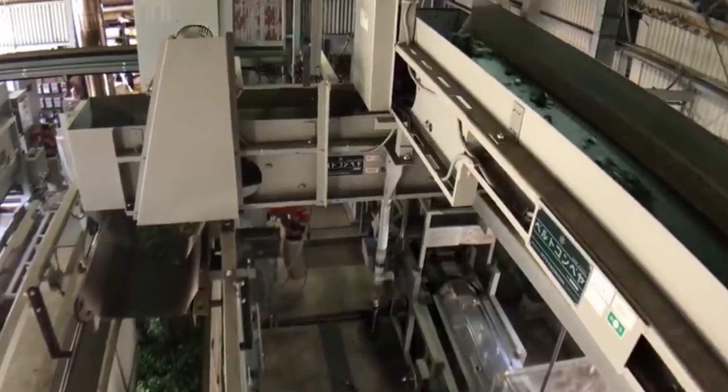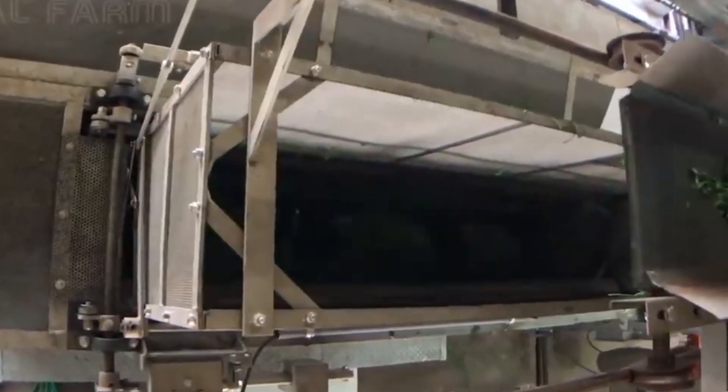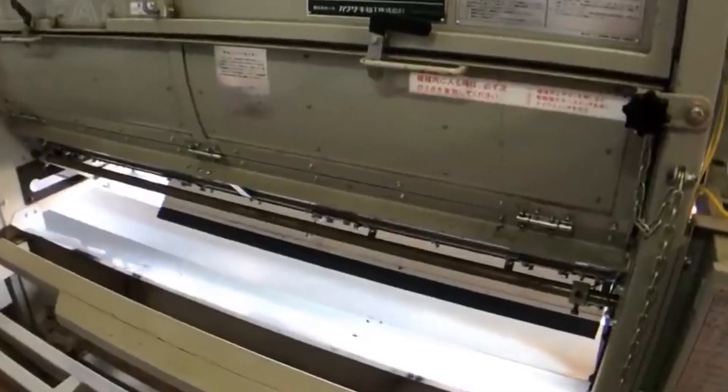Tea Leaves Processing Machine — a tea leaves processing machine is a device used in the tea industry to streamline the production of tea leaves. It typically consists of several stages, including withering, rolling, fermentation, drying, and sorting. During withering, fresh tea leaves lose moisture. Rolling helps shape the leaves and initiate oxidation. Fermentation develops flavor. Drying removes remaining moisture. Lastly, sorting ensures uniform quality. These machines significantly increase efficiency, reduce labor, and maintain tea quality. They come in various sizes and complexities, catering to small-scale artisans or large commercial tea producers, ultimately contributing to the global tea production industry's growth and consistency.